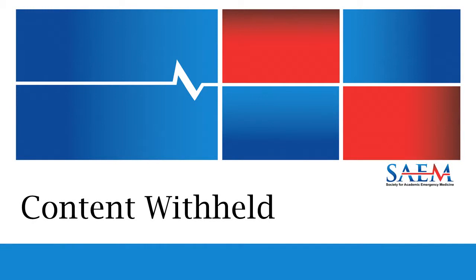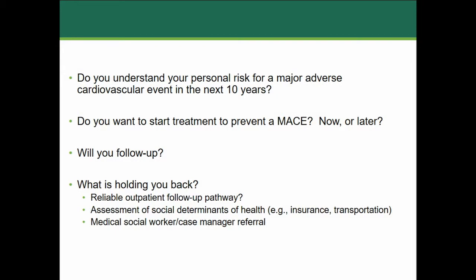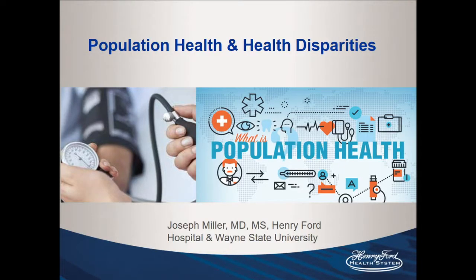When you ask the same question in our emergency department setting — where we have maybe five or six minutes to talk to patients and don't have years to develop relationships — we may get a different answer. When considering intervening in a patient to change their narrative — maybe their uncle died young from hypertension — the questions might be: do you understand your own personal risk for a major adverse cardiac event, and do you think you can do anything about it? Do you want to start treatment now or later? If I give you a follow-up appointment, will you actually follow up? What's holding you back? Are you afraid of charges? Do you need a ride? This is an opportunity for community health workers, medical social workers, and case managers.